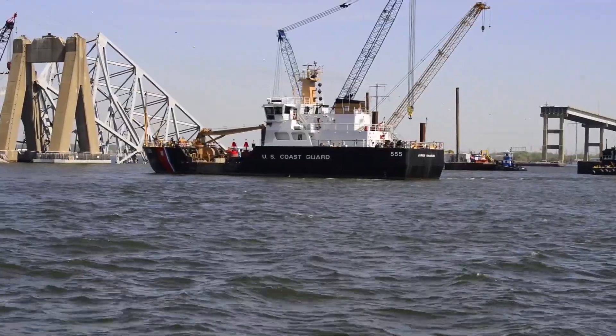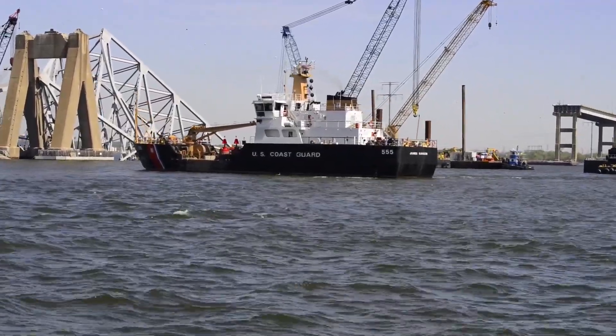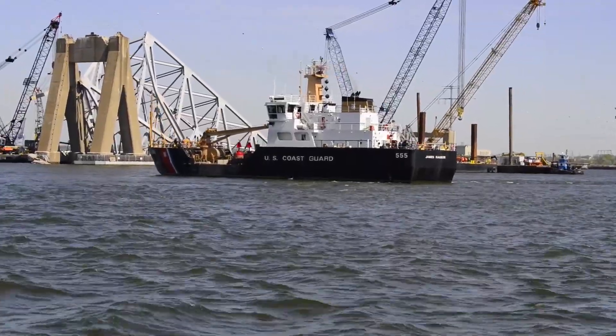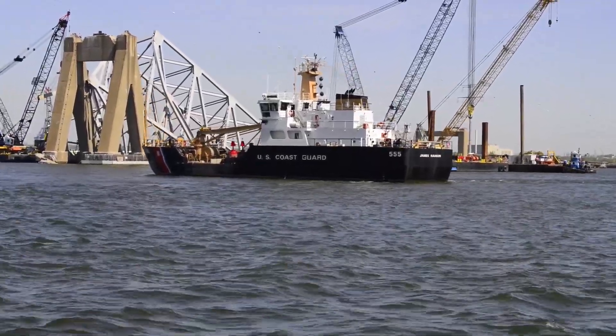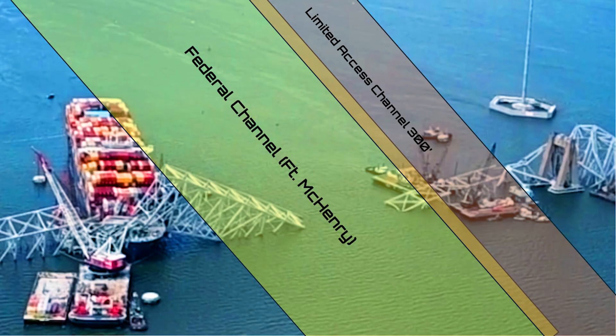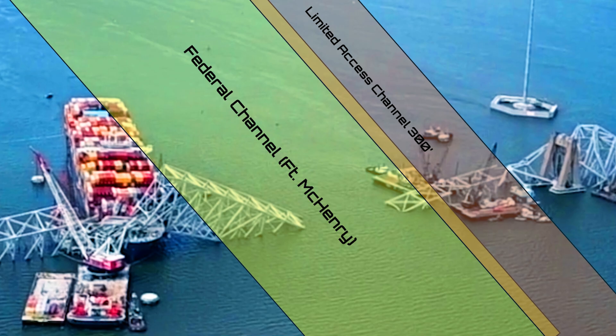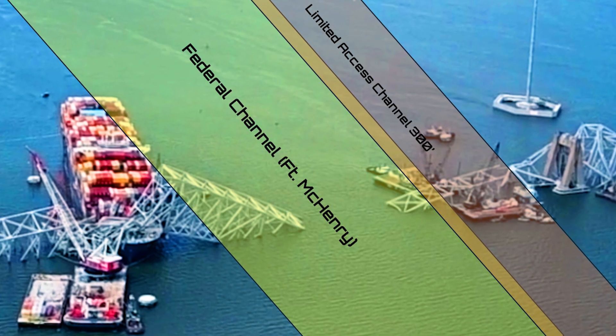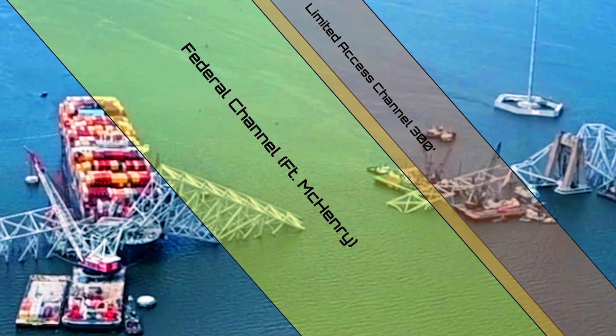As soon as the Chesapeake moved that bridge truss over to Sparrows Point, the U.S. Coast Guard wasted no time. They immediately brought in their cutter, the James Rankin, and started laying red and green buoys to mark that new limited-access channel. They updated it — it used to be, I think, 280 feet wide, and now they're saying it's going to be 300 feet wide.